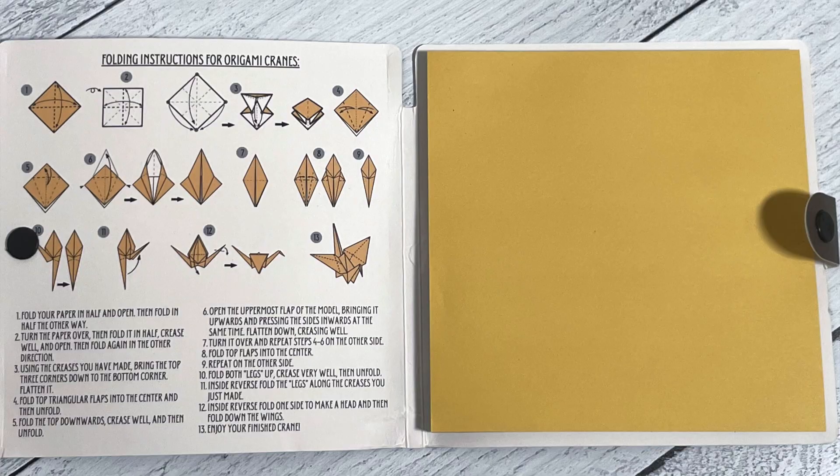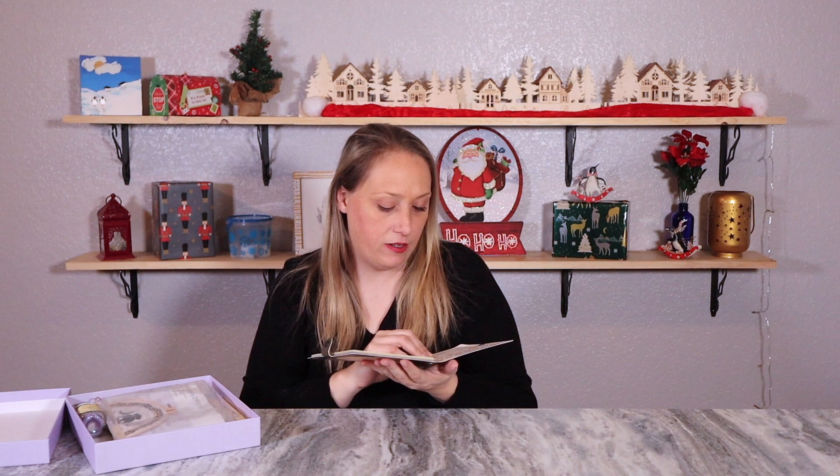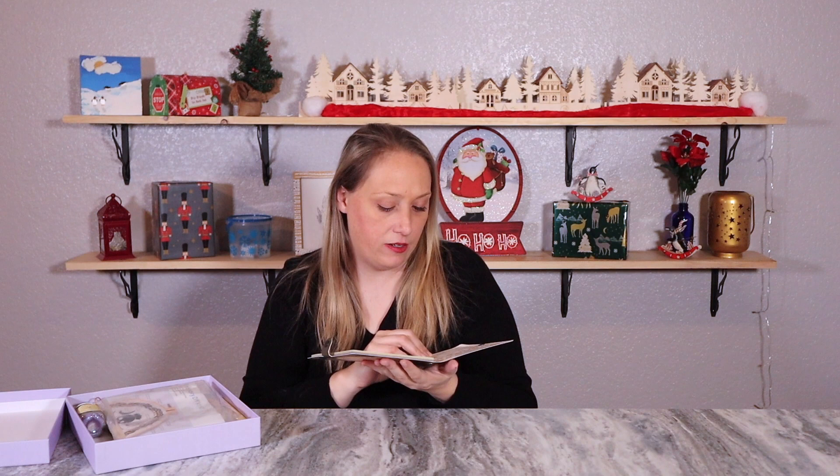I actually unboxed a Revolution Beauty advent calendar box last year — you can click up there to check it out. For today's giveaway, I wanted to pair creative-type items to match the creative subscription. One item is a pack of origami instructions showing how to fold an origami crane, along with a bunch of origami sheets. I already have an origami set that I used in a Sunday Funday video with Azalee where we folded origami frogs and a type of bird — might have been a crane.